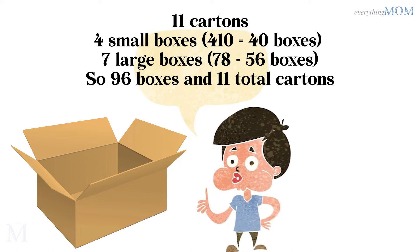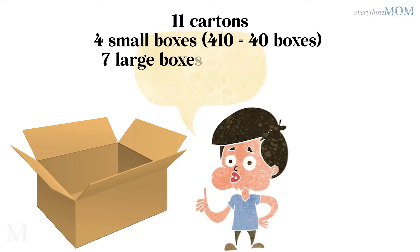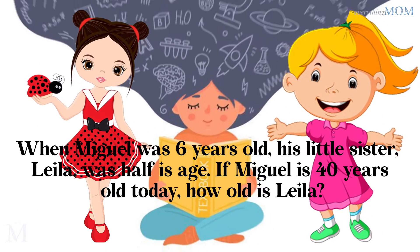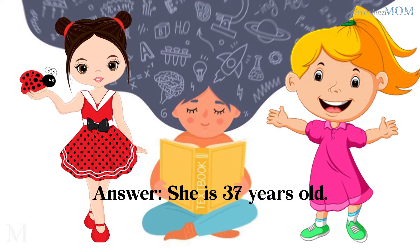4 small boxes, 7 large boxes, totaling 96 boxes and 11 total cartons. When Miguel was 6 years old, his little sister Leila was half his age. If Miguel is 40 years old today, how old is Leila? She is 37 years old.